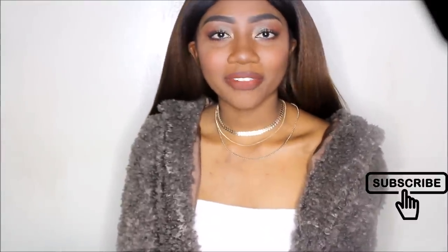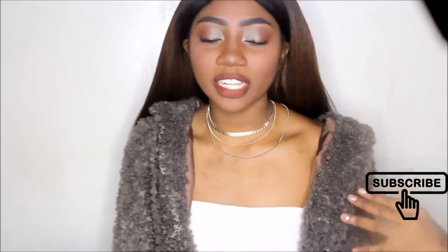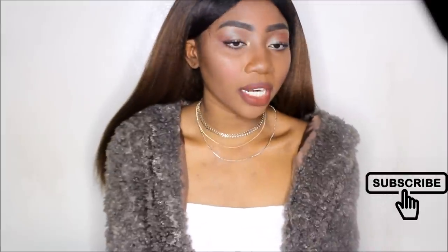Hey guys, my name is Caricia and today I'm going to be doing another AliExpress hair review. I did a hair review in the summertime when I had green hair, but this hair is actually from another vendor. I got this hair that I'm currently wearing right now from the vendor AliBliss Wig. This is the first unit I've ever bought that was a full wig.